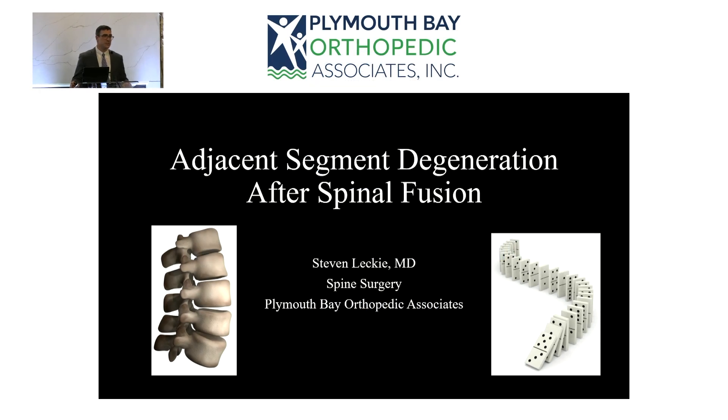I'm Stephen Leckie, a spine surgeon with Plymouth Bay Orthopaedic Associates. I've been with the practice for over nine years. I'll be talking about adjacent segment degeneration after spinal fusion.